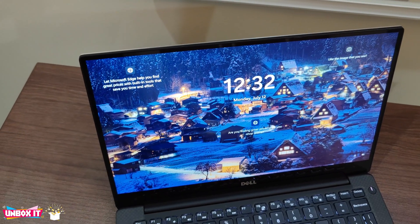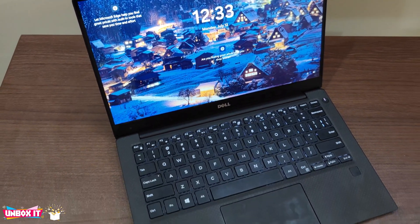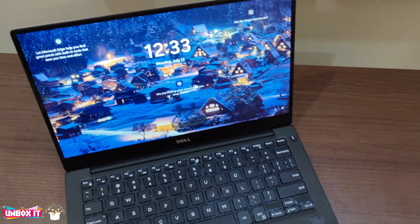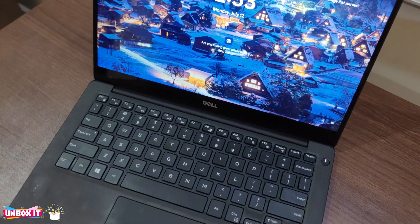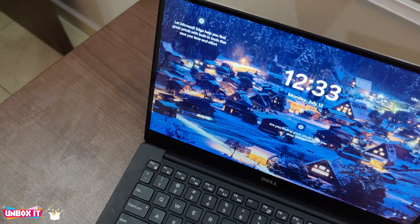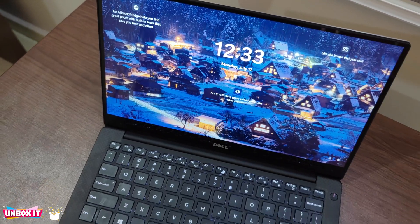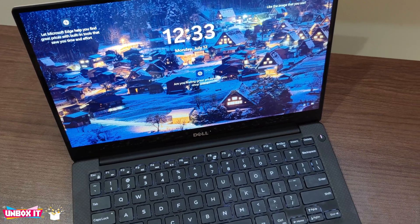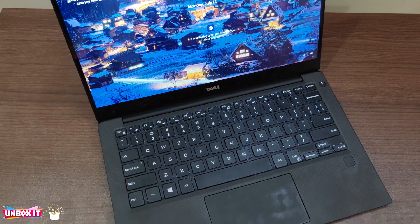Hello everyone and welcome to my channel. We have been reviewing Windows 11 with the HP laptop, both touchscreen and non-touchscreen, even the X360 device with the Intel Core i7 processor, and so far so good. They all work well despite the fact that Windows is still in a beta stage. If you have not watched those videos, you can check them out on our channel.